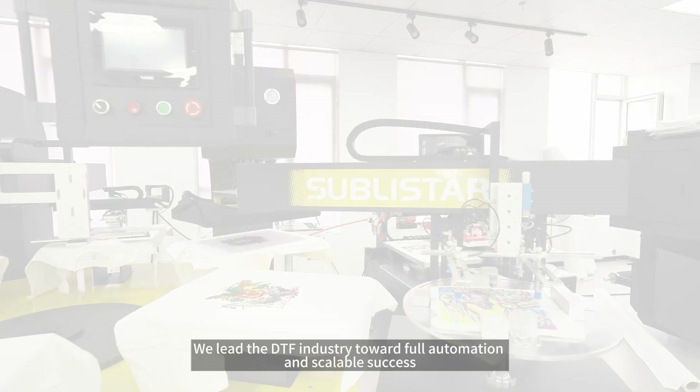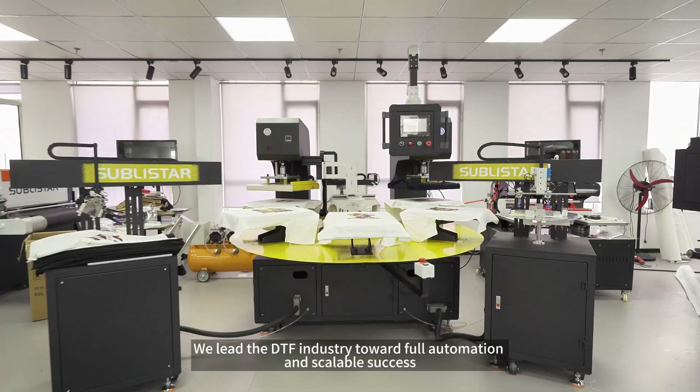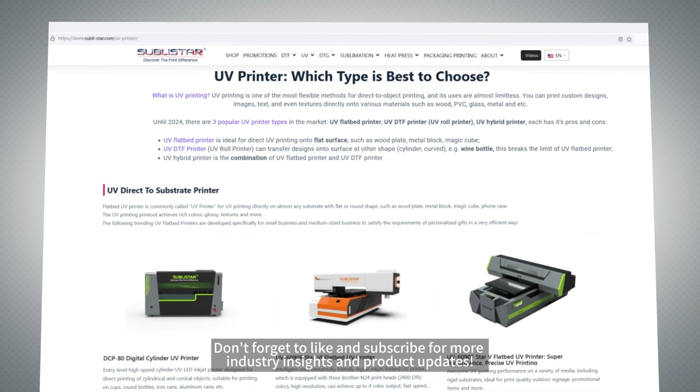At SublyStar, we drive change through innovation. We lead the DTF industry toward full automation and scalable success. Partnership is the beginning; shared success is the future. Don't forget to like and subscribe for more industry insights and product updates.